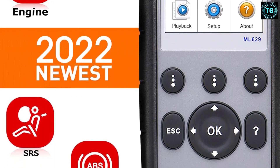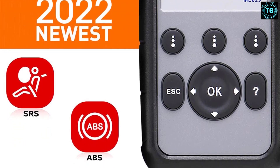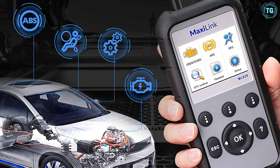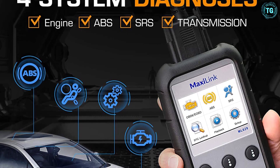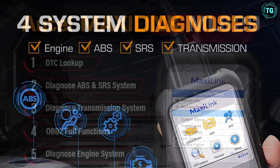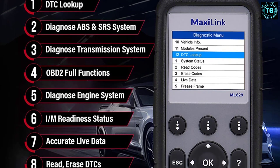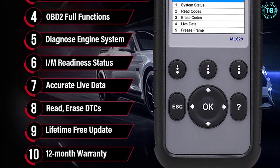This scan tool comes with a one-year warranty giving you a little extra peace of mind that you're getting a quality product. It is an upgrade of the Maxilink ML619 and Autolink AL619. The Autel Maxilink ML629 reads and erases all codes in engine, transmission, ABS, and SRS systems, allowing you to turn off warning lights quickly on 99% of cars on the market since 1996. It supports all 10 test modes of OBD2 testing and offers complete diagnosis including live data, onboard monitor test, freeze frame data, view readiness status, and O2 monitor component test.